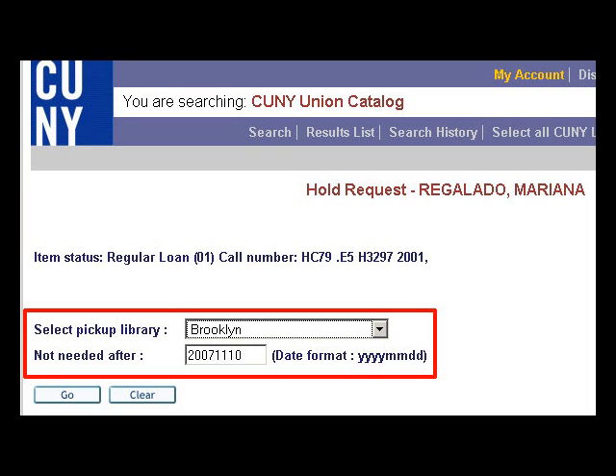You can have the book delivered to any CUNY library. If you don't need the book after a certain date, enter that date in the Period of Interest field. Click the Go button. You will be notified by email when your book is available.